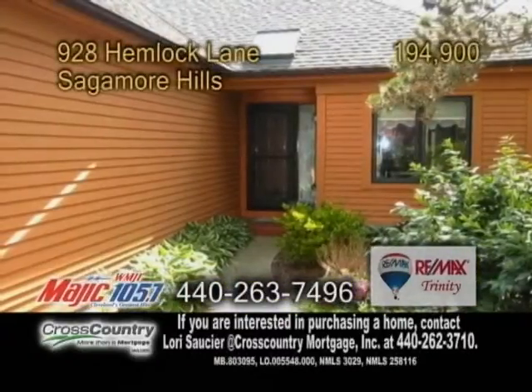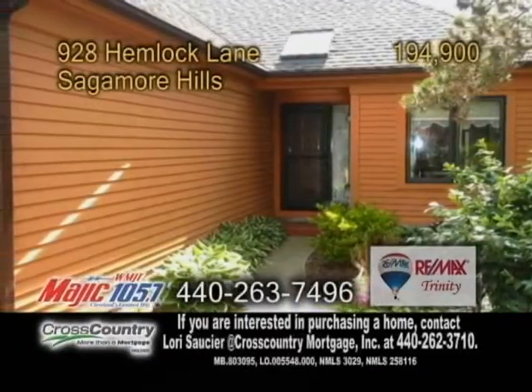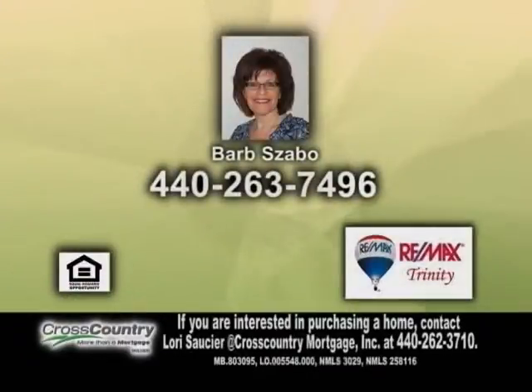Some of the amenities of Greenwood Village include a pool, tennis courts, clubhouse, and fishing pond. Contact Barb Szabo for a private showing.